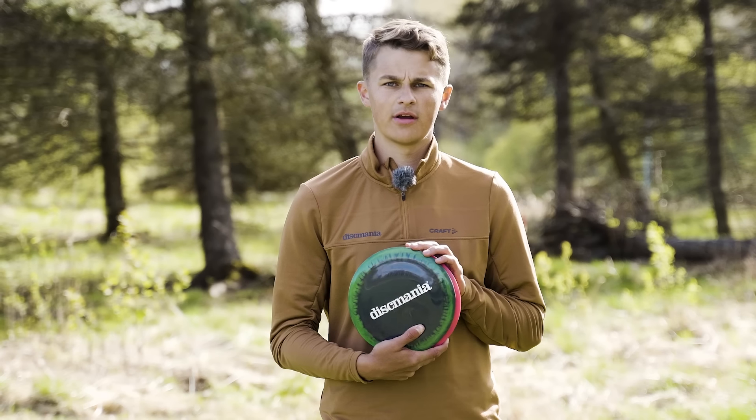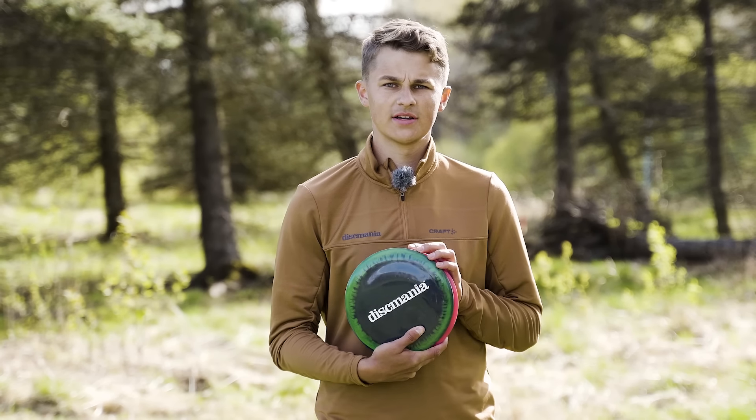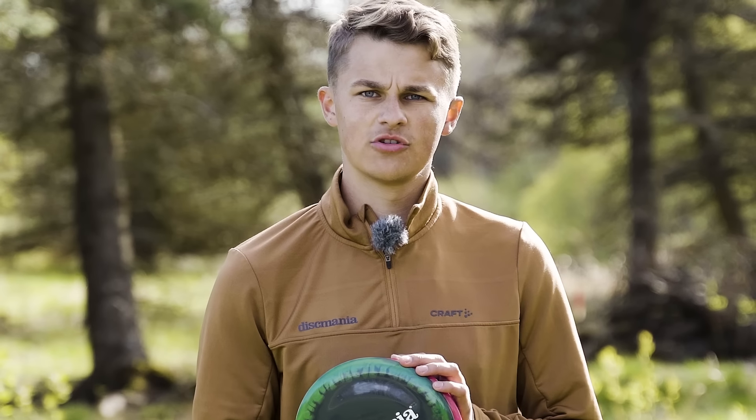Here's my pro tip: next time you go play a disc golf round, don't throw full power on any of your tee shots. By using less power you gain more accuracy. See what happens to your score.